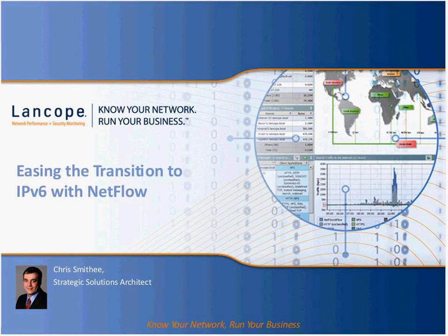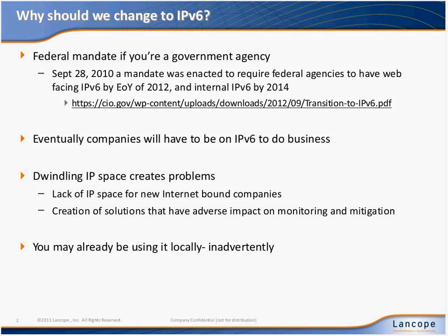Good morning everybody. Let's go ahead and get things started. Let's start the conversation with why exactly should we really be concerned about changing to IPv6 in the first place.